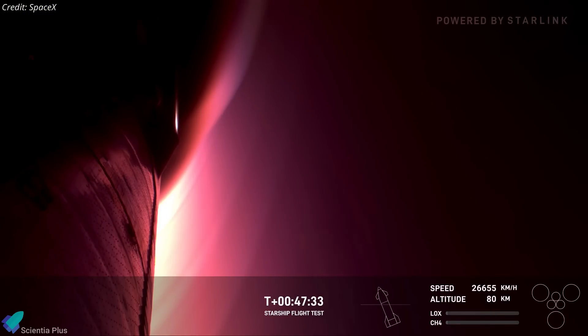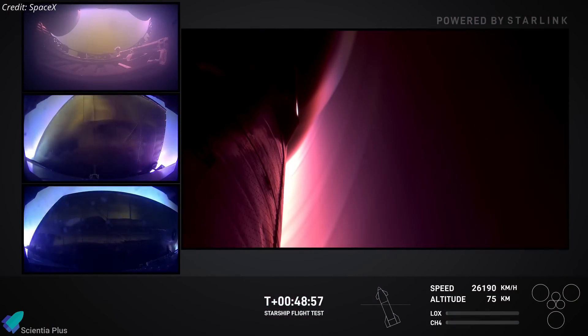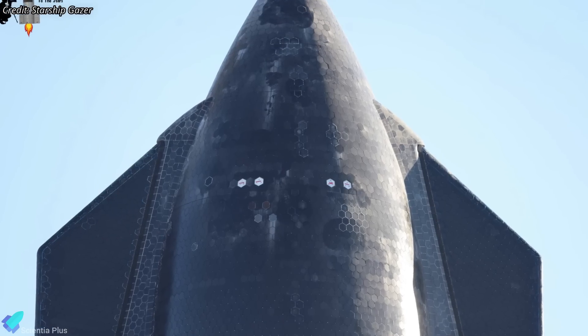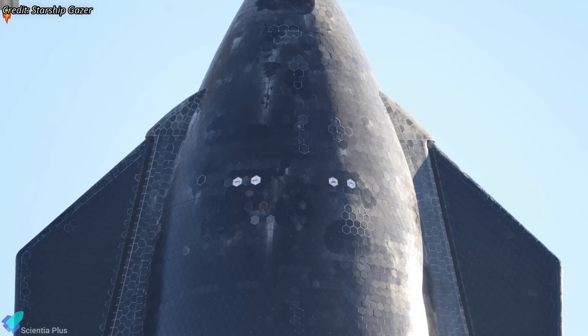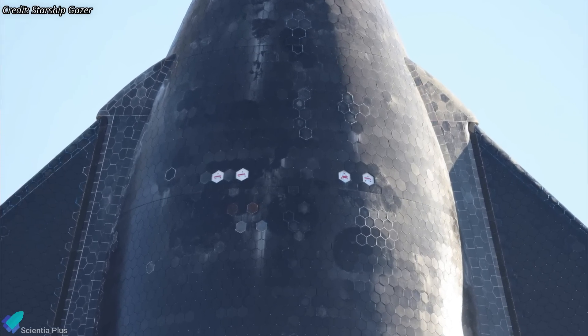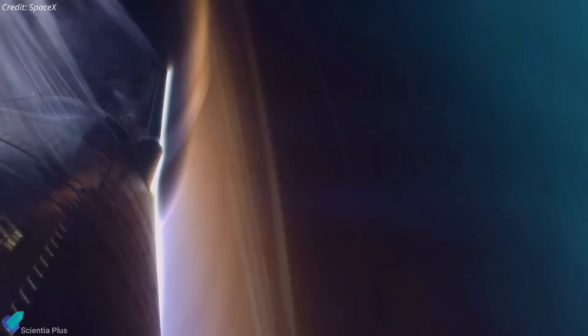As the ship entered the denser layers of the atmosphere, frictional heating intensified, causing the heat tiles to endure extreme conditions, glowing red-hot during re-entry. Remarkably, the heat tiles performed exceptionally, remaining firmly attached and effectively safeguarding the ship's structure. Notably, four heat shield tiles on Ship 31's nose cone were intentionally left uninstalled before launch, allowing SpaceX to test the secondary heat-resistant material underneath under direct exposure to re-entry conditions, evaluating whether it can provide adequate protection in the event of primary tile loss.